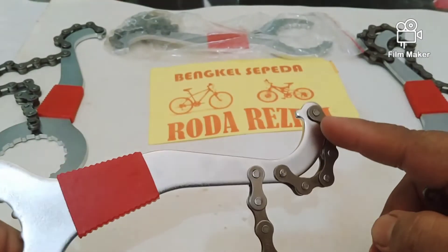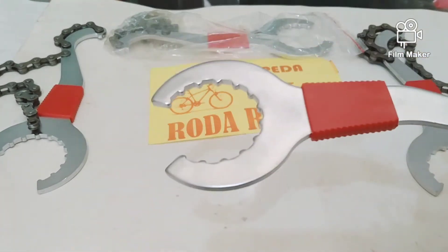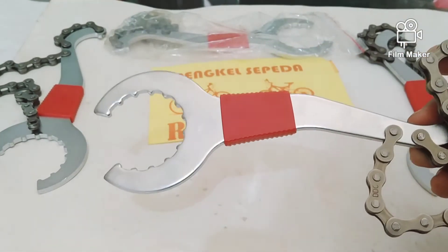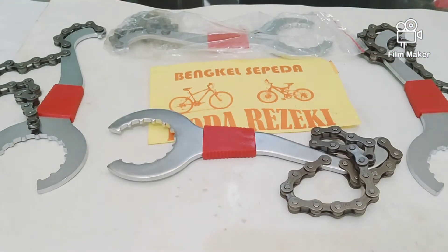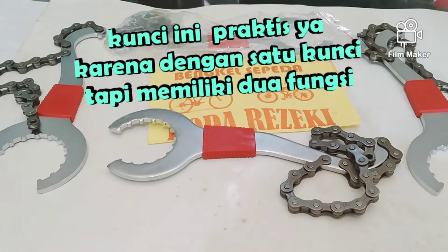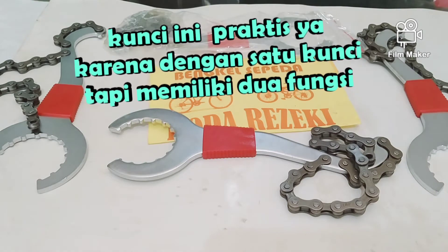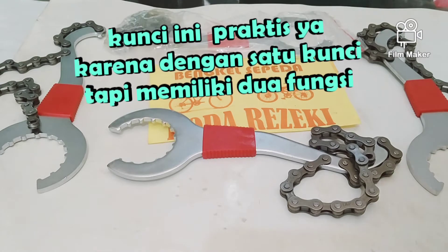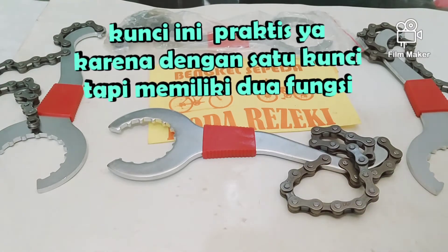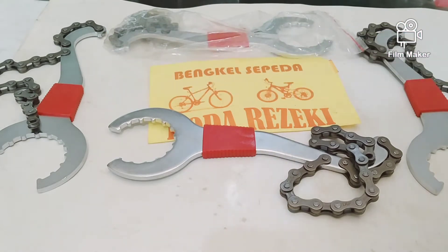Bagian belakang kunci ini berfungsi sebagai penahan sproket atau freewheel. Kalau kita mau buka freewheel atau sproket, harus ditahan dulu, dan inilah penahannya. Jadi ini adalah kunci BB Holotech 2 dan penahan sproket dalam satu kunci dengan dua fungsi — sungguh praktis sekali.